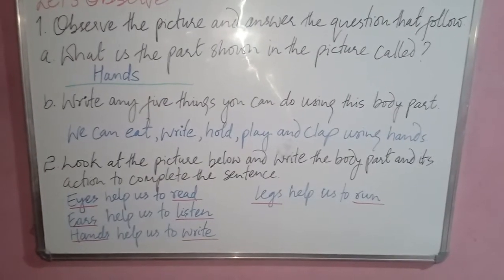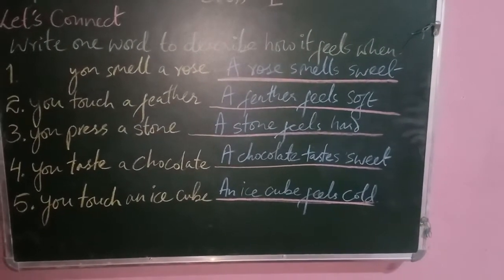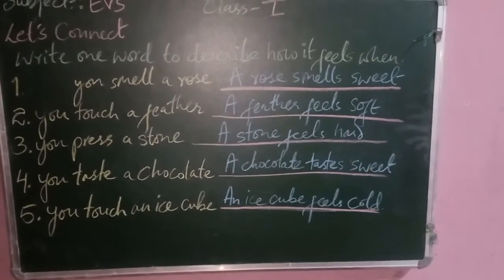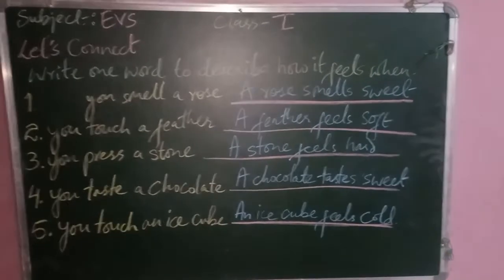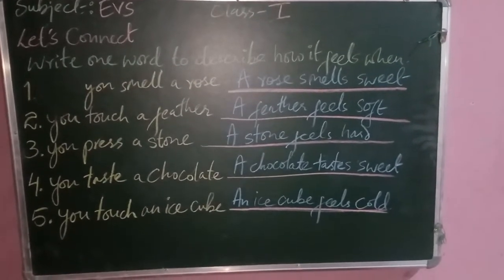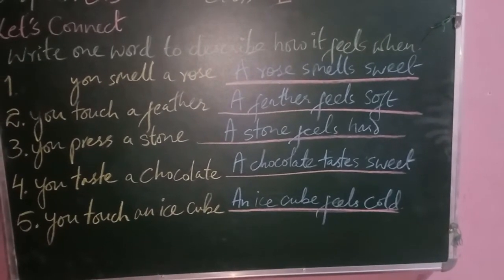The next question is from Let's Connect — write one word to describe how it feels. When you smell a rose, when you touch a feather, or when you press a stone. Write: a rose smells sweet, a feather feels soft, and a stone feels hard.